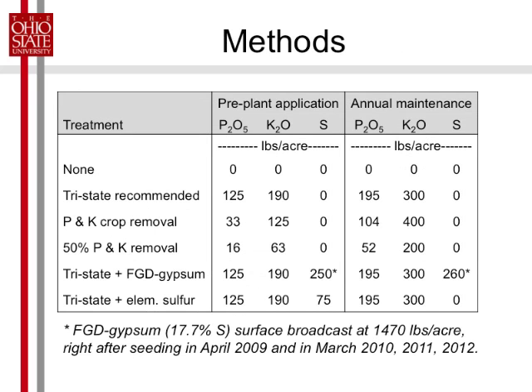This is what we actually applied in those treatments. Tri-State called for 125 pounds of phosphorus pre-plant and 195 pounds per acre every year after that. That was a 7 parts per million phosphorus soil. 190 pounds of K2O the first year, 300 in maintenance. This is the top cutoff point for our Tri-State recommendations. Crop removal is 400 — eight tons times 50 pounds per acre per ton crop removed equals 400.